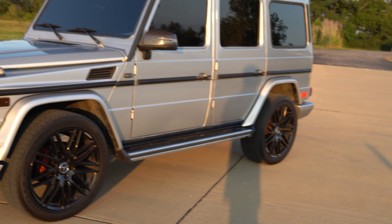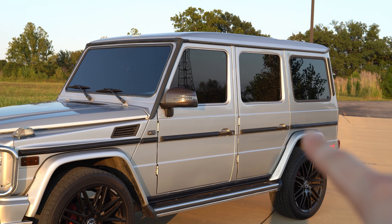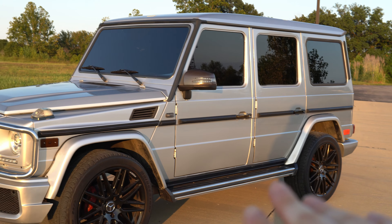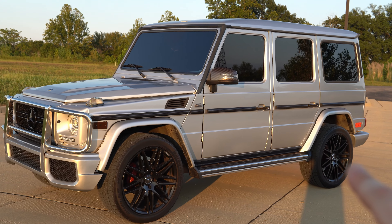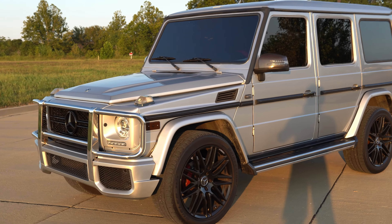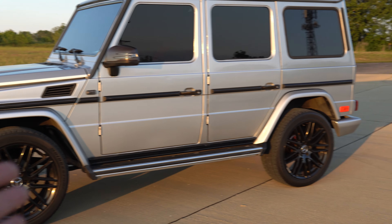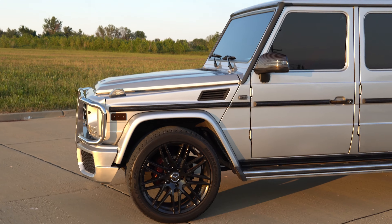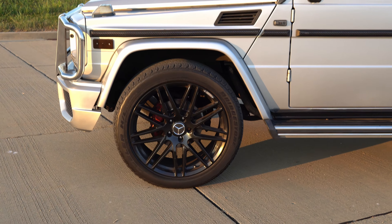Honestly I could stand here for a good hour discussing every little thing I'm going to fix, remove, or replace. This car was repainted, and whoever prepped it for repaint is an absolute idiot. I know you guys can't see the imperfections from a distance, but when you get up close you can really see them. If you can't properly paint and prep a car, just let someone who knows what they're doing do it.